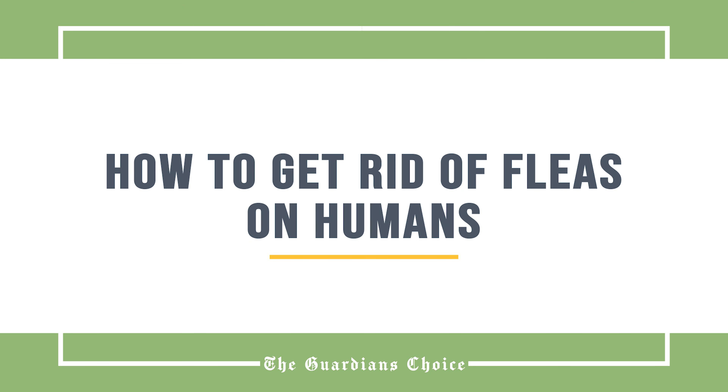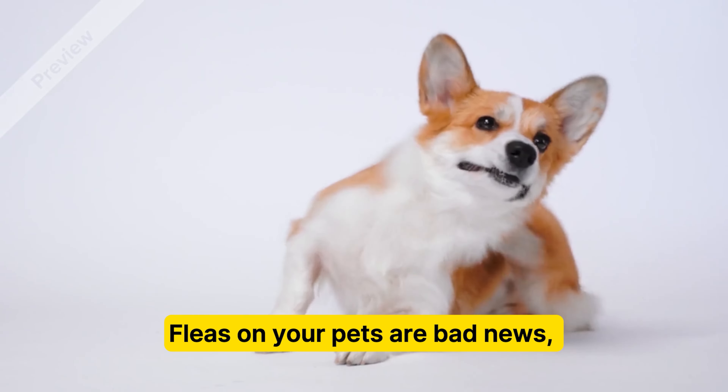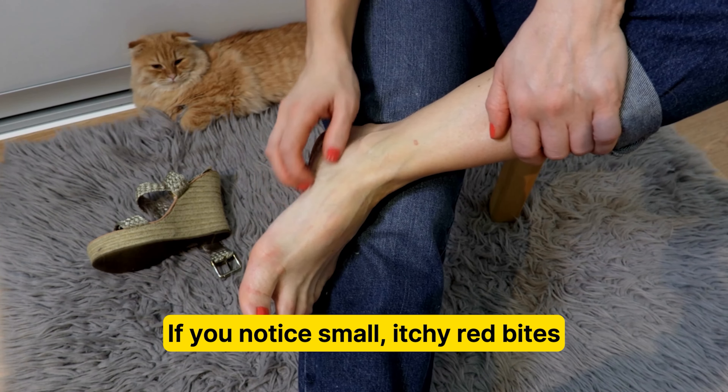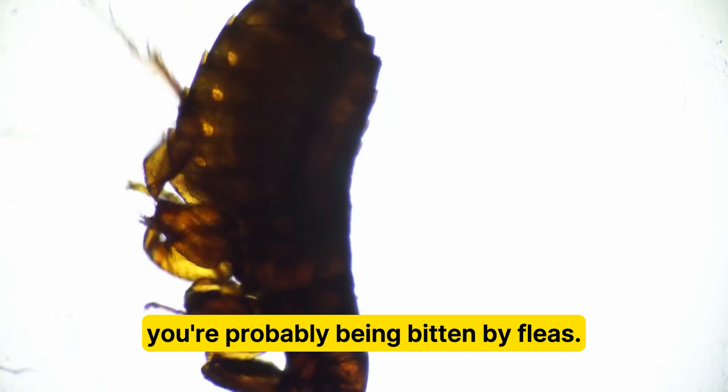How to get rid of fleas on humans. Fleas on your pets are bad news, but fleas on humans are even worse. If you notice small, itchy red bites on your legs or ankles, you're probably being bitten by fleas.